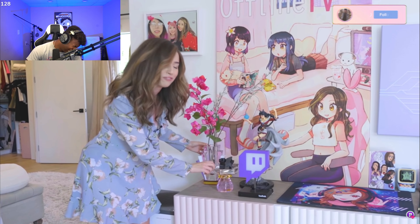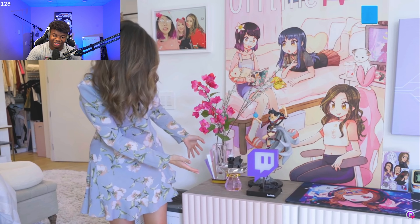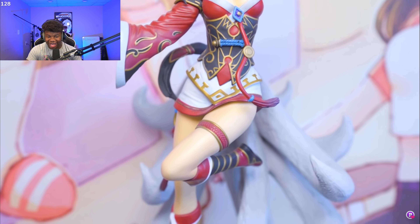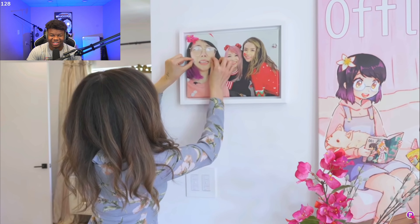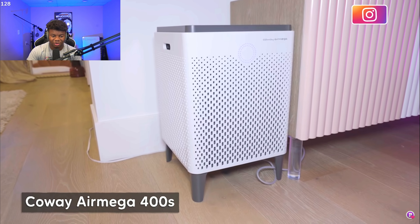Twitch sent her a cute logo light that she thought would look nice — plug it in, beautiful. She also has glass decor pieces and a gorgeous Ari statue that Riot Games sent her.